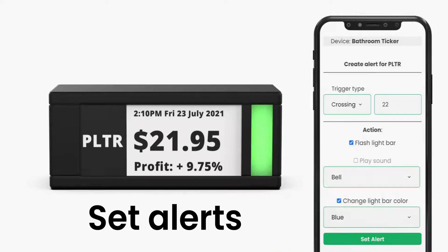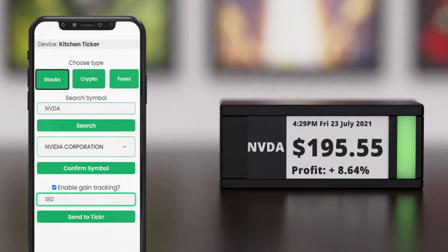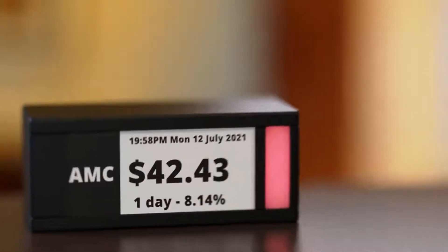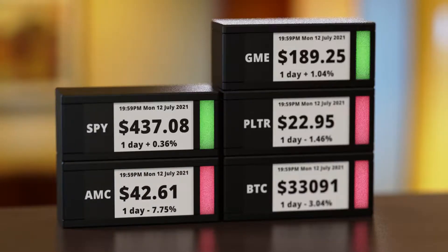Set custom alerts and make Ticker Meter flash, change light, or beep when you want. You can even make it show your own profit or losses on positions — what better way to show off that genius play, or show your co-workers how broke you are. Like another popular Danish invention, Ticker Meter can be stacked with the power of magnets.